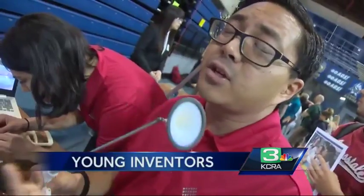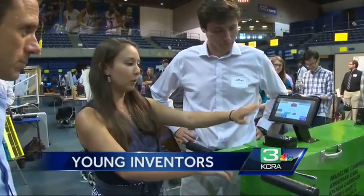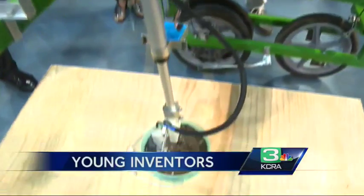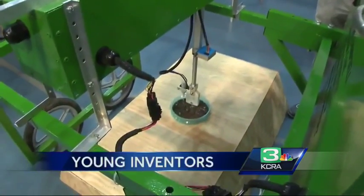Of the more than 100 inventions produced this year by UC Davis engineering students, many are drought-inspired, including this strawberry plant sensor — a little device which measures soil moisture and other factors so that berry farmers can use just the right amount of water.